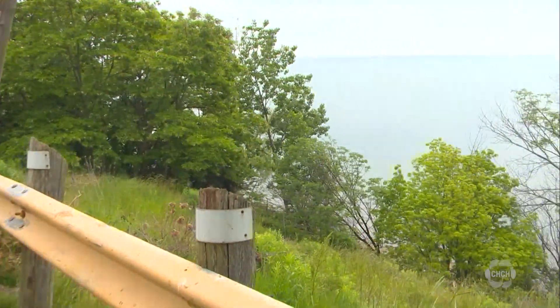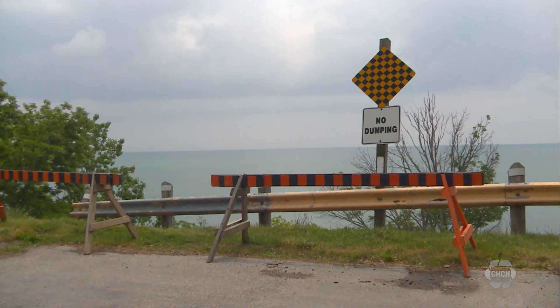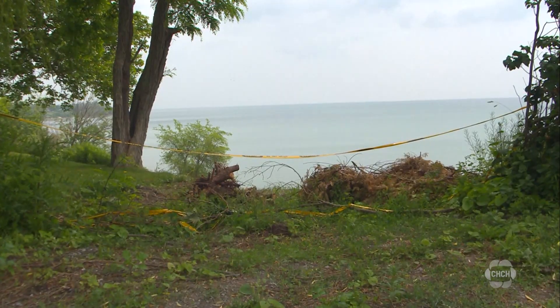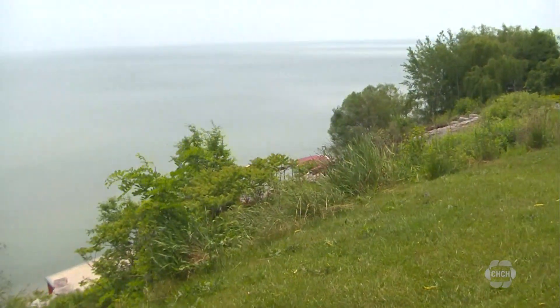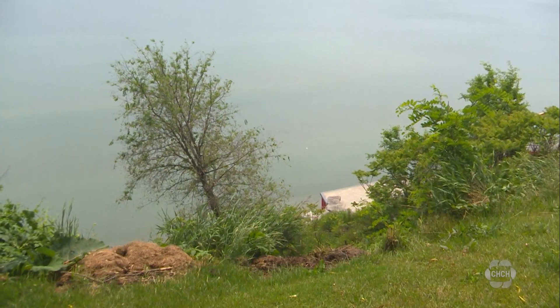Grice says solutions can range from minor maintenance to a change in operations at that location. As for next steps, the county plans to have a coastal engineer assess the areas of concern over the summer to ensure any recommendations are built into the budget process in the fall. Simone Gavros, CHCH News, Port Dover.